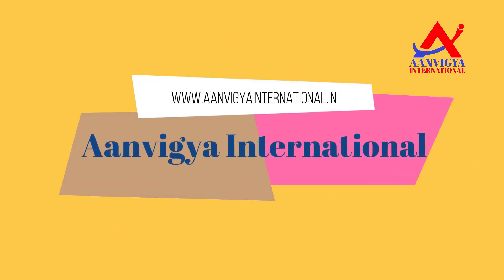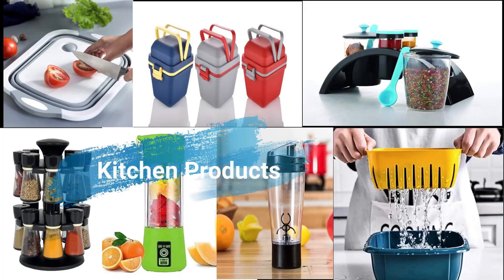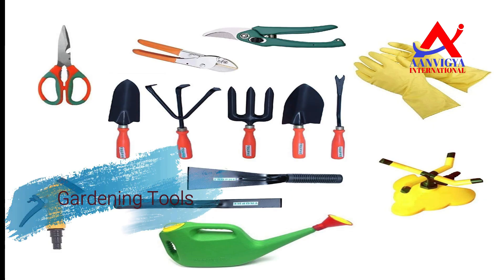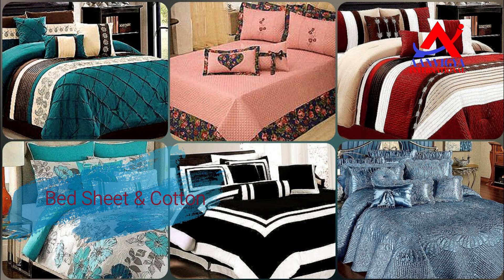Hi friends, welcome to my channel. I am Pragya, Founder of Anvigya International. We are selling in multiple categories. My latest and trendy products are selling in different marketplaces like Amazon, Flipkart, Snapdeal.